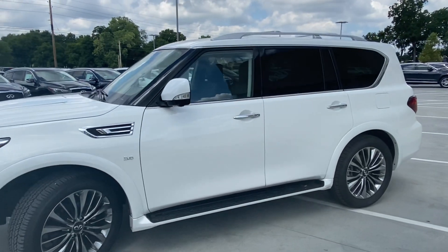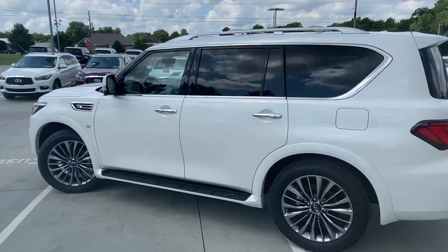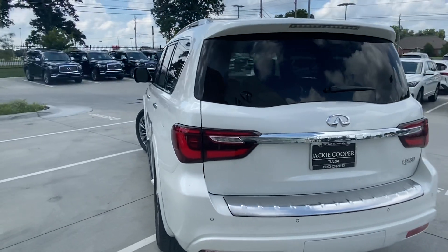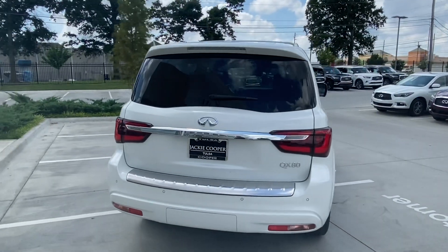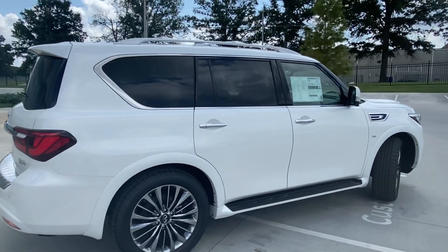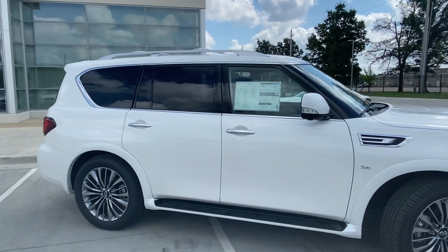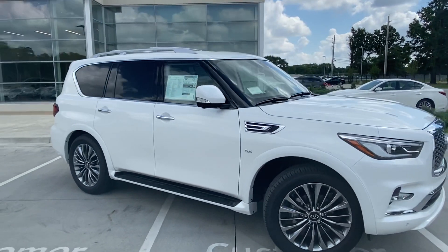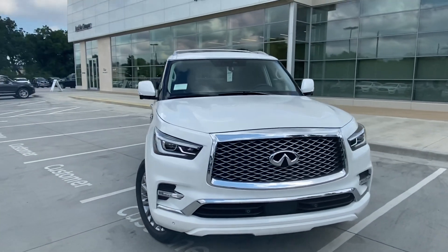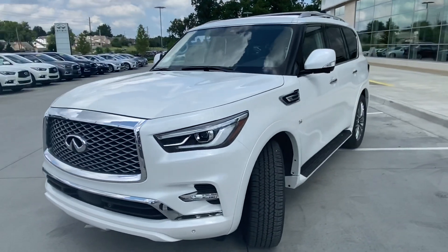I wanted to do a walk-around of the vehicle. Interestingly, this is a rear-wheel drive vehicle, so it comes as a rear axle vehicle versus the all-wheel drive version. However, the big difference of course is in savings — this vehicle is available at a lower retail price than the all-wheel drive. For the majority of drivers, that all-wheel drive system is very rarely used, if ever.